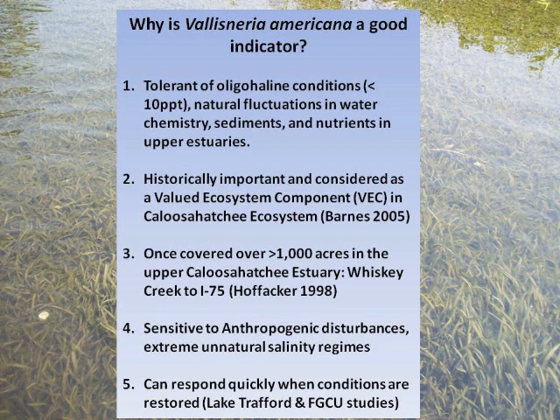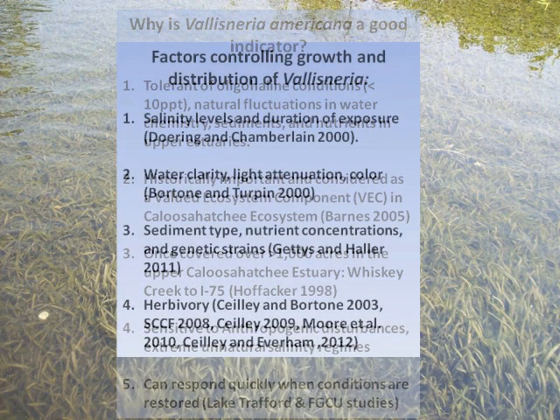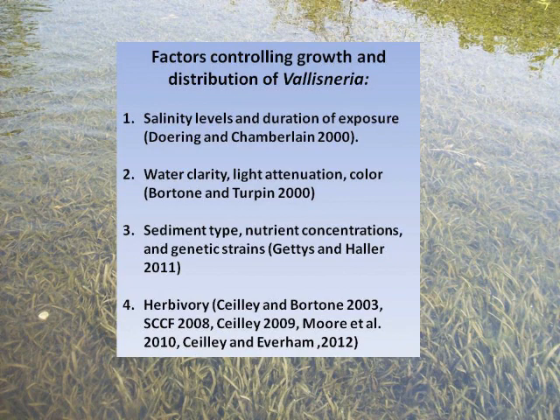The good news is it can respond very quickly. I'll give you an example where we've been able to restore large acreages of tapegrass. Salinity levels — again, it has its limits.